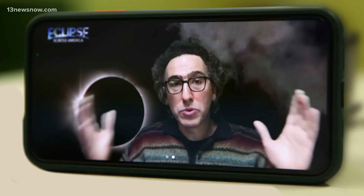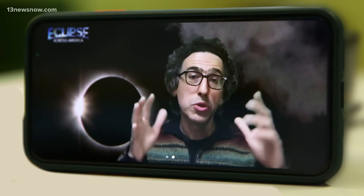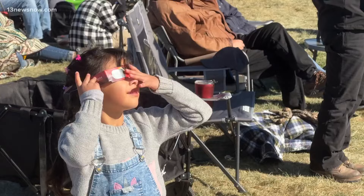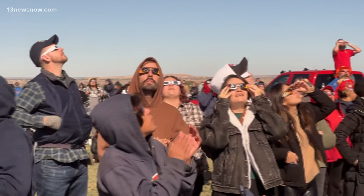That's legendary science photojournalist Babak Tafreshi. Ahead of the eclipse, he's giving us tips to get the most out of the experience. First and foremost, make sure you're wearing those protective glasses with solar filters. That's enough time to enjoy it and capture a shot with your phone or a camera.